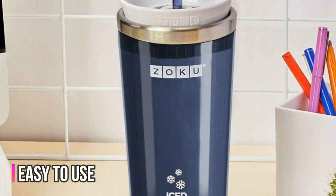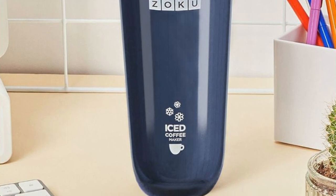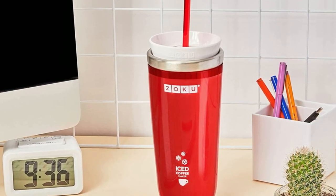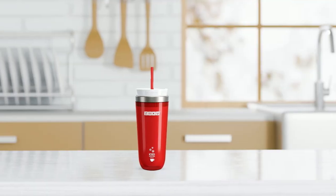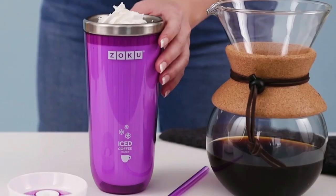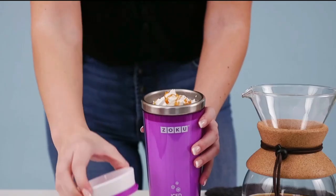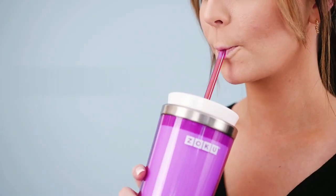This easy-to-use thermos is an all-in-one design for chilling and drinking, which means less clutter and clean-up. Simply pour your favorite hot beverage into the pre-chilled stainless steel mug from your freezer, place it in the insulating sleeve, and enjoy in minutes. Plus, it comes with a spill-resistant lid and matching sipping straw for drinking on the go.